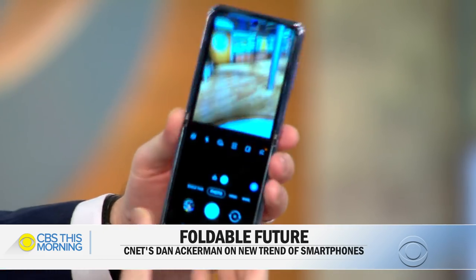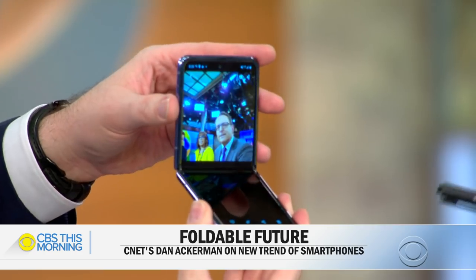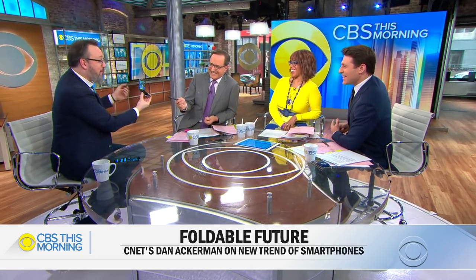And then if you open it up and go into the camera — that's it. Oh, look at that. That's pretty good. And you can even — that's a fabulous picture of me, by the way. You look too excited!